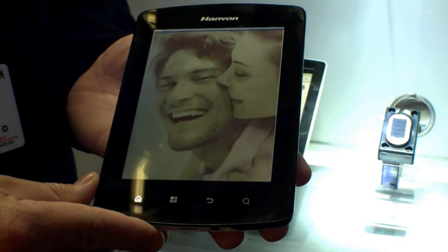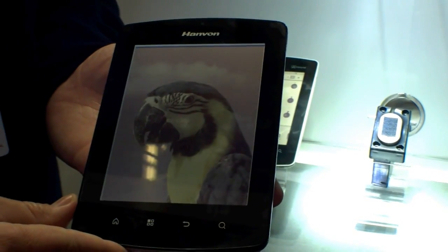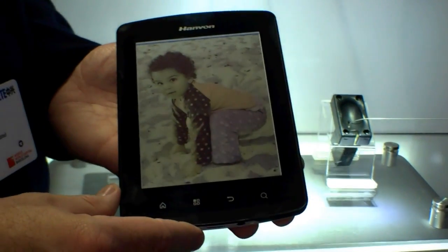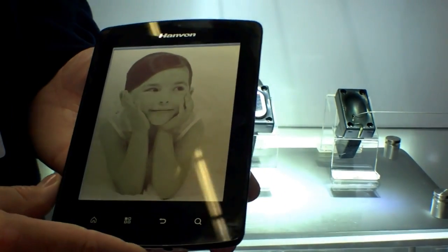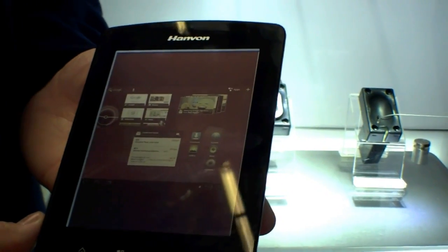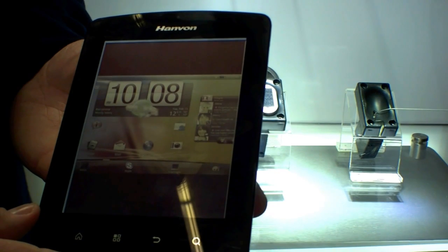This is our first series of commercial devices. They're available currently in Korea and will be coming soon to China and to Taiwan, and we're hoping to bring it to a number of new markets as well over the course of the next year or so as we ramp up our production facilities. But yeah, this is Mirasol.